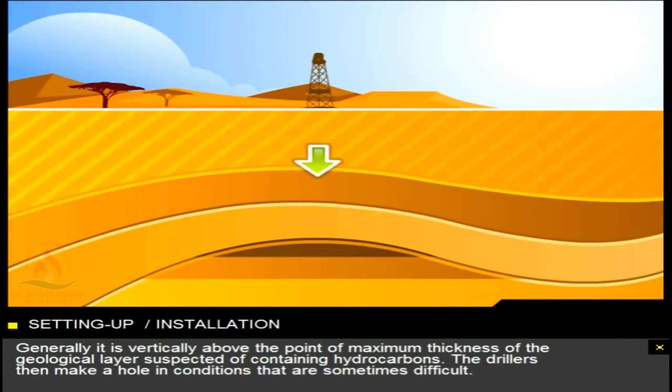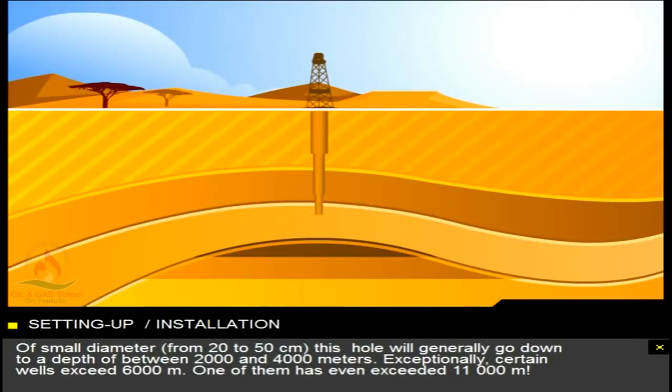Generally, it is vertically above the point of maximum thickness of the geological layer suspected of containing hydrocarbons. The drillers then make a hole in conditions that are sometimes difficult. Of small diameter, from 20 to 50 centimetres, this hole will generally go down to a depth of between 2,000 and 4,000 metres. Exceptionally, certain wells exceed 6,000 metres. One of them has even exceeded 11,000 metres.